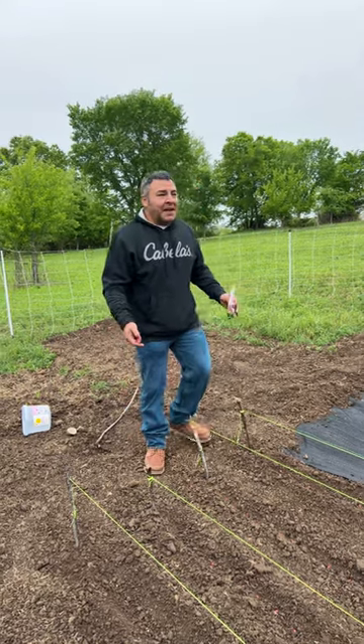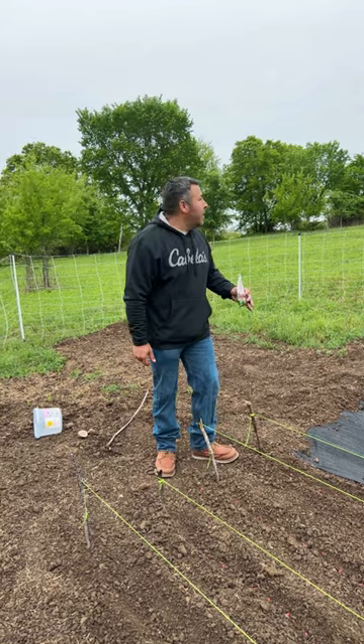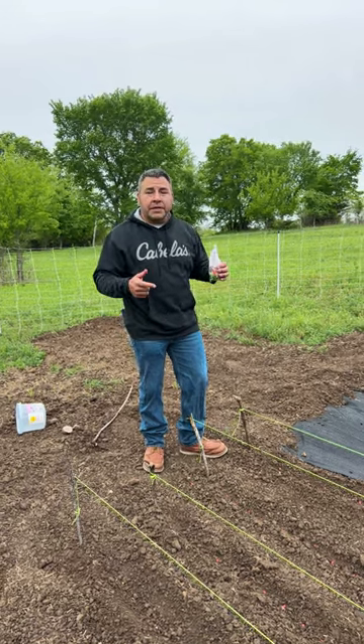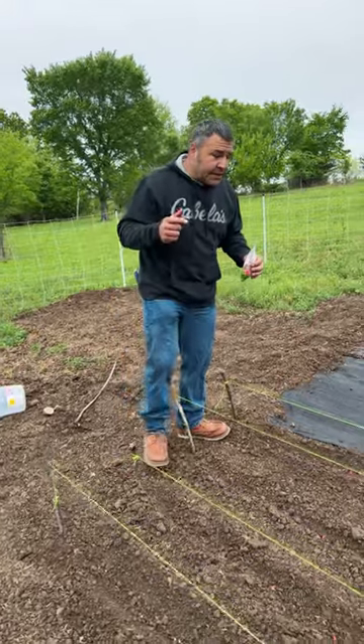All right guys, we finally made it out here to the garden. We have been trying all week to get the corn planted. Well, as you see, it's cloudy. We got a bunch of rain coming in. So I told Steph this morning, let's get out here and start making some rows and plant the corn before the rain actually comes in.